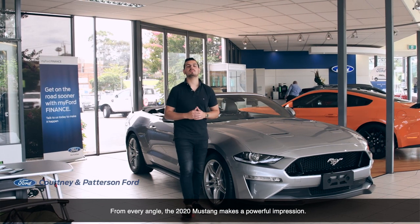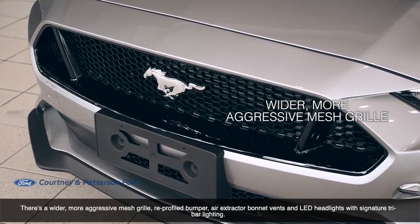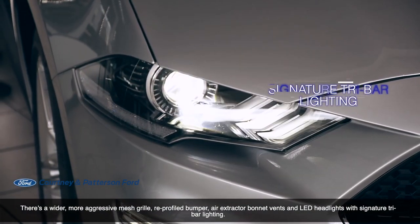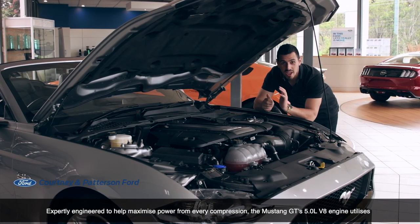From every angle, the 2020 Mustang makes a powerful impression. There's a wider, more aggressive mesh grille, re-profiled bumper, air-extractor bonnet vents and LED headlights with signature tri-bar lighting.